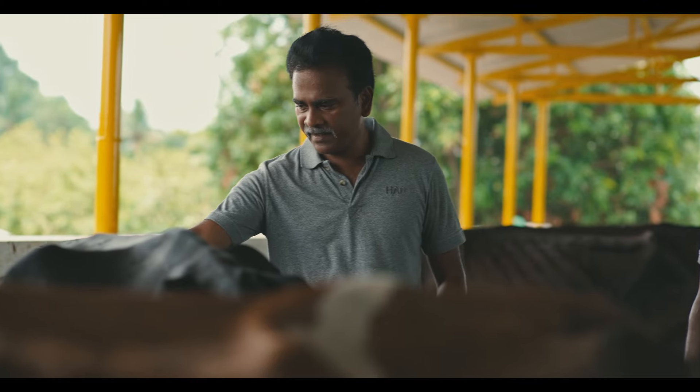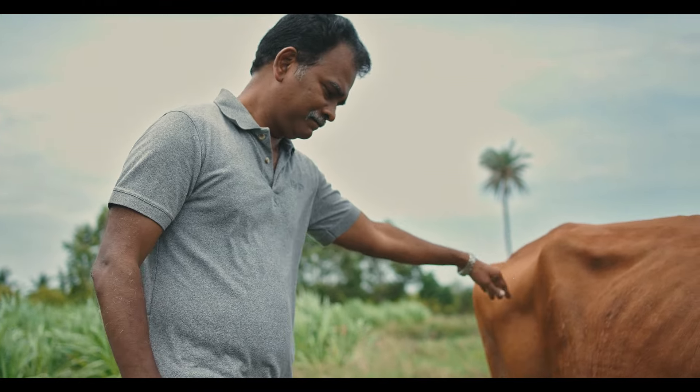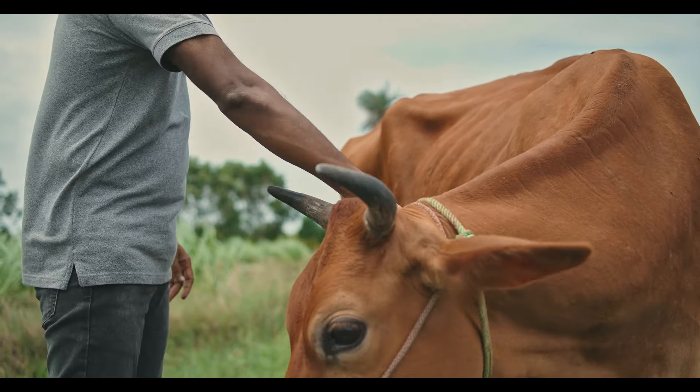Hudson has a team of inseminators offering AI services to our farmers who are producing milk for us. That means cows can be bred to the best bulls in India. Hudson sources semen from top companies and organisations and offers it to our farmers at subsidised prices.